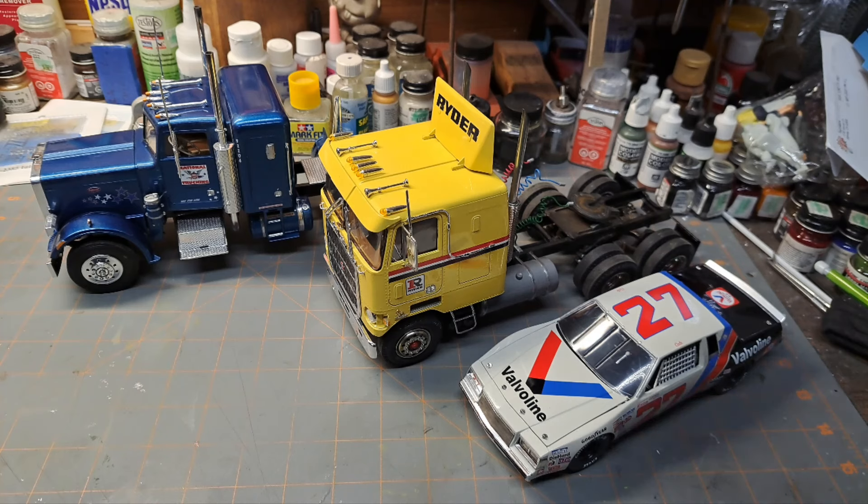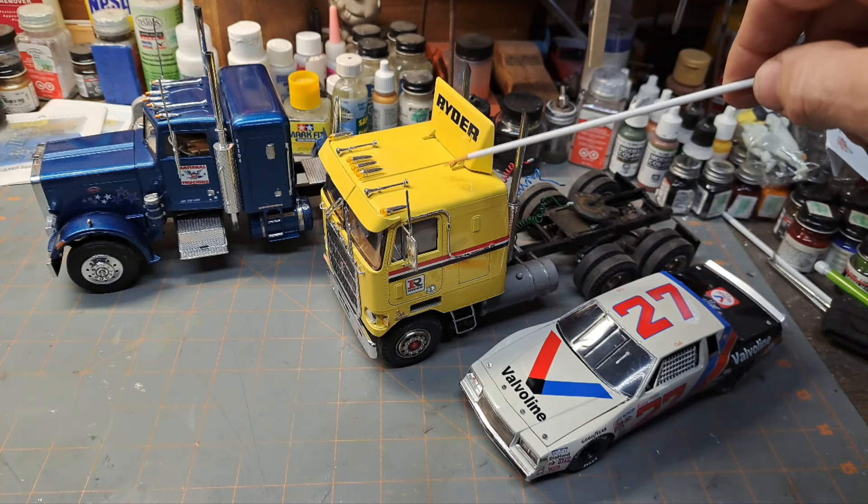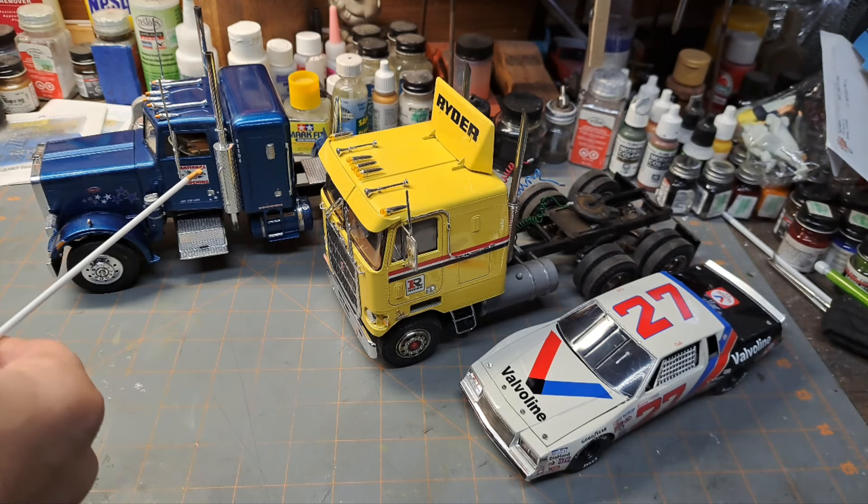Just real quick, guys - I know I've showed these on my channel before as I built them, certain progress and everything, but I'm going to just go over a real quick overview again. I've got the Rider trailer for this MAC Cruise Liner, but I've also got a trailer that I coupled up to this that I have not officially had on the channel yet, so you will get one new model to look at basically on this.